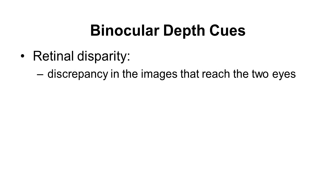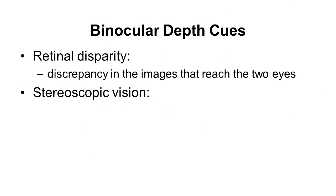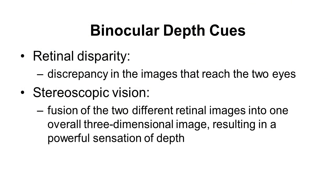You have binocular depth cues — having two forward-facing eyes provides a pretty powerful depth cue. The way that works is by retinal disparity. All animals with forward-facing eyes have two eyes that are slightly set apart, about an inch or more, and by being slightly apart, you get two slightly different images to each eye.